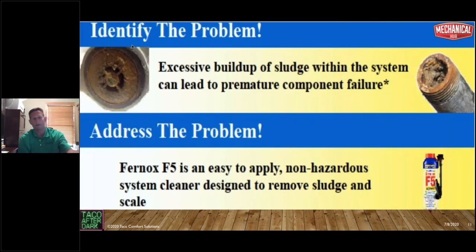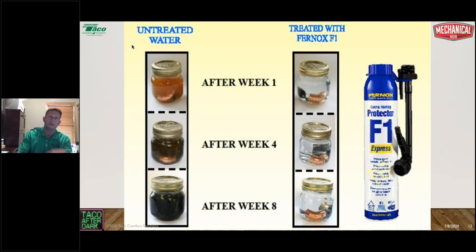Identify the problem. If there's excessive sludge buildup within the system, cleaning can prevent premature component failure. There's a cleaner from Fernox called F3 — that's what we use to clean systems. You inject it into the system, flush it out, and then treat with your protector or inhibitor package. You can see how the inhibitor package protected one system, and how quickly the untreated system corroded — just after eight weeks. Even in closed-loop systems, pH in the water is very critical.